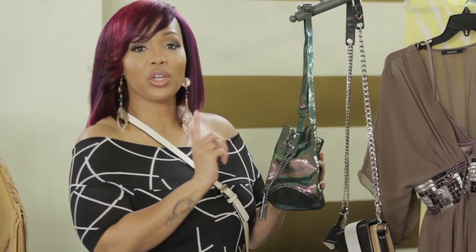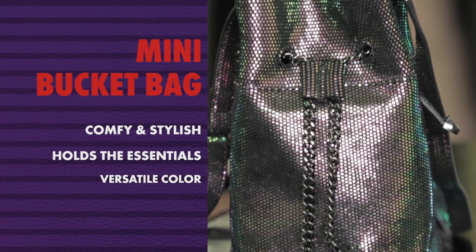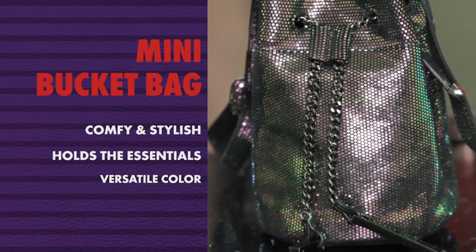This one doesn't get stolen as often, but I love this bag because the color is versatile. I can wear it with some of everything. It's a crossbody, so I've got my free hands. It's not heavy, it's not huge, but it's not super small, so I can put my phone in it, my lip gloss, lotion, hand sanitizer, ID, and credit card in here.